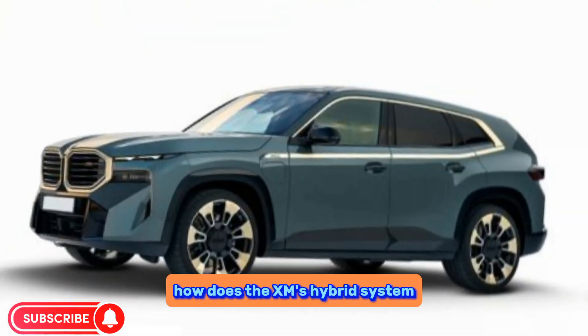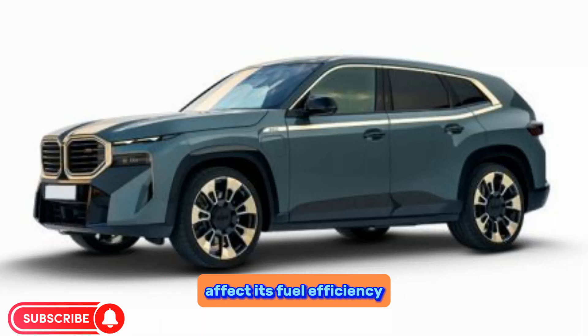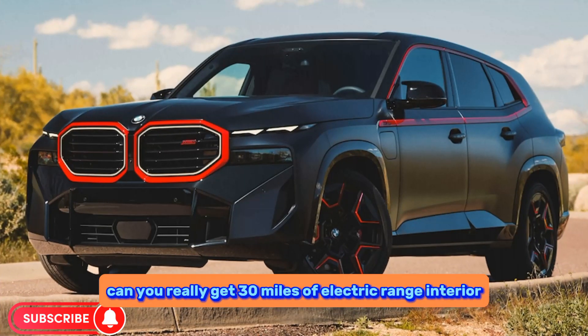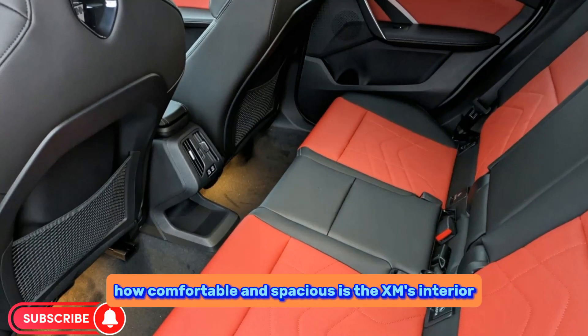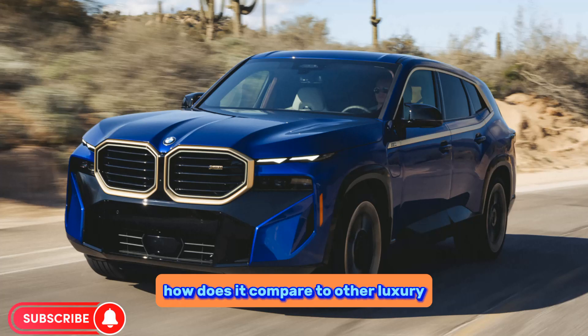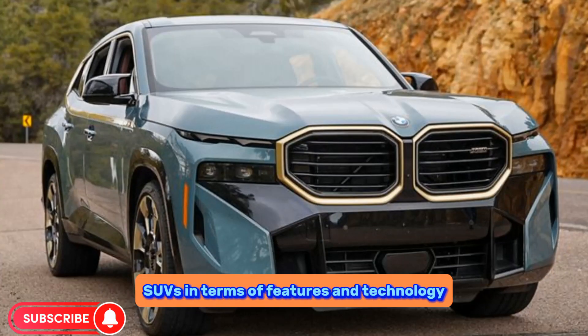On fuel economy: how does the XM's hybrid system affect its fuel efficiency, and can you really get 30 miles of electric range? On interior: how comfortable and spacious is the XM's cabin, and how does it compare to other luxury SUVs in terms of features and technology?